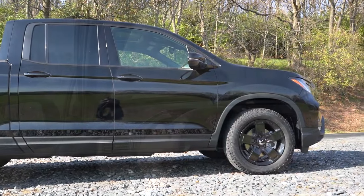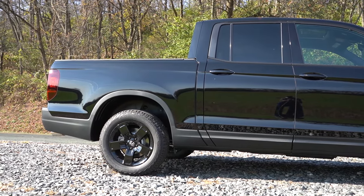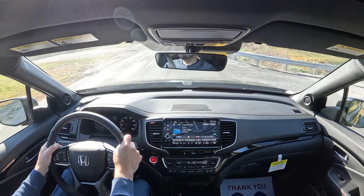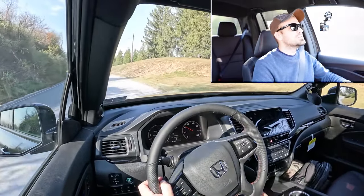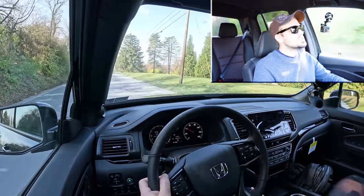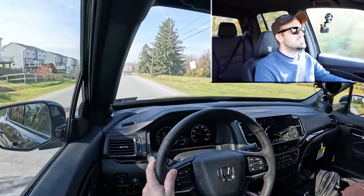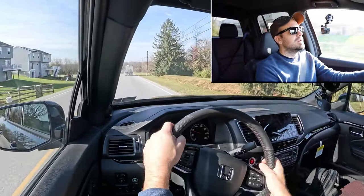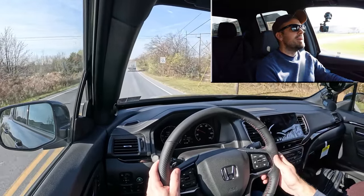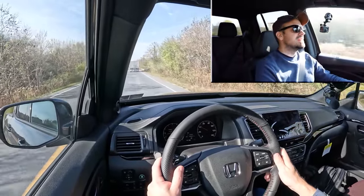Touching on suspension and handling: up front you get a MacPherson strut front suspension, in the back independent multi-link rear suspension, with front and rear stabilizer bars. If you go with the Trail Sport trim, you also get an off-road-tuned suspension. Overall, ride quality is like an SUV — it does not ride like a truck, which is a good thing. It absorbs the road perfectly fine, very smooth. Steering feel is just right — not super heavy, not loose.